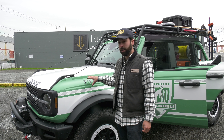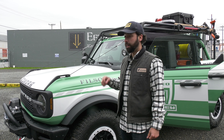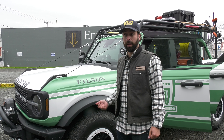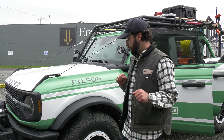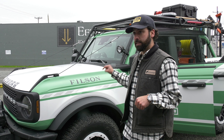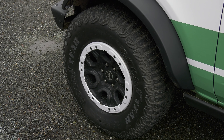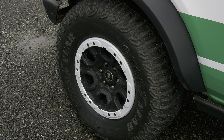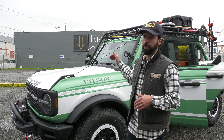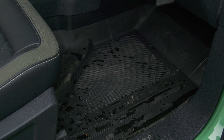This Bronco is based off our Badlands series, which is our most capable series. It has a front sway bar disconnect standard and front-rear locking differential standard — all the off-road bells and whistles. It also has the optional Sasquatch package, which takes the standard 33-inch tires and increases them to 35-inch tires and adds beadlock-capable wheels. And it has our Luxe Equipment Group with our 12-inch screen, connected navigation, and all the interior bells and whistles.